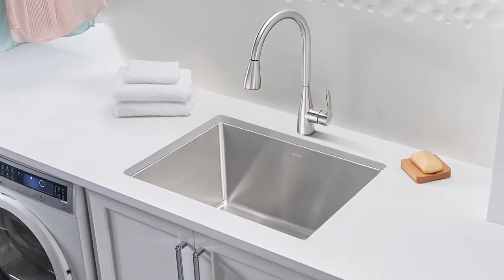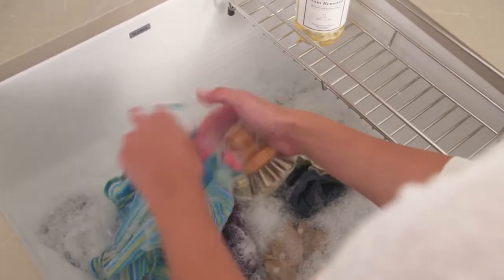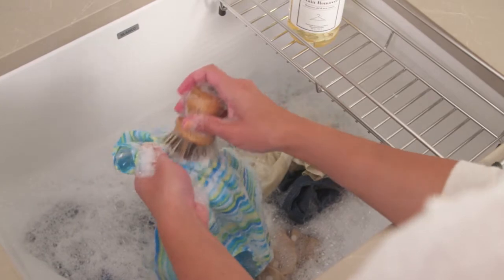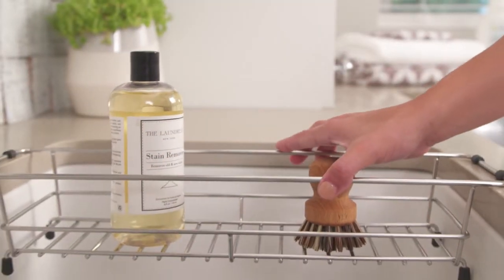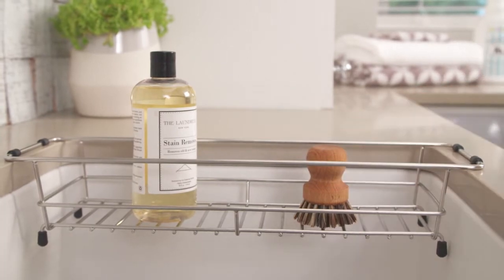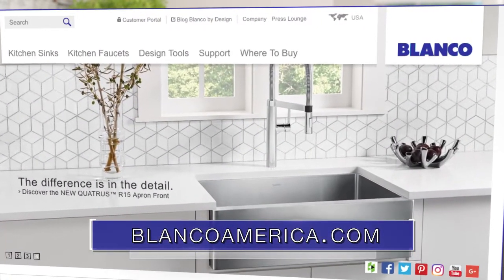You'll want a deep bowl such as the Blanco Quatris or Blanco Livin for soaking, and accessories such as an integrated basket to hold cleaning tools or to dry small delicates. A movable basket cleverly fits inside Blanco's new laundry sinks where it won't take up valuable counter space. Learn more at BlancoAmerica.com.